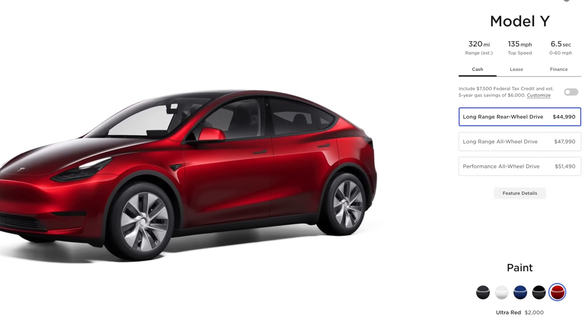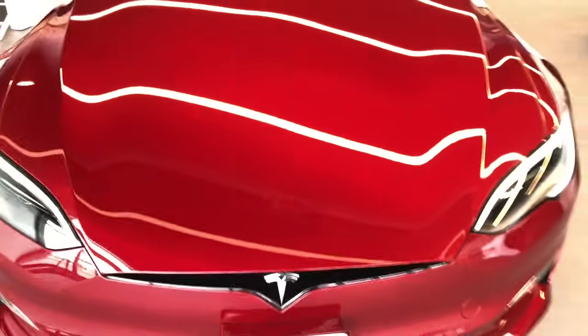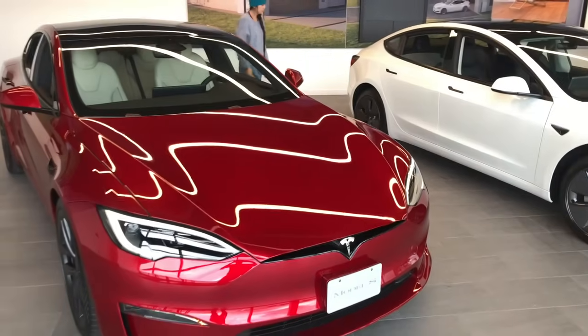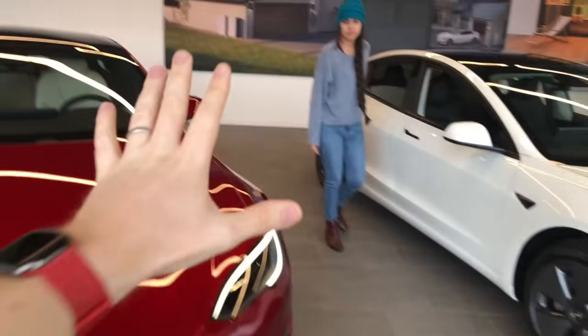A very close second in color preferences that does come with the rear-wheel drive as an option is Ultra Red. Pictures and videos do not do it justice — I highly encourage you to check one out at a showroom. Ultra Red is such a wonderful candy red that just pops in sunlight. You can still get that on the cheapest Model Y, which — assuming you qualify for the federal tax credit — is currently the cheapest Tesla you can get. And it's crazy that the cheapest Tesla has 320 miles of range and gets 4 miles per kilowatt hour.